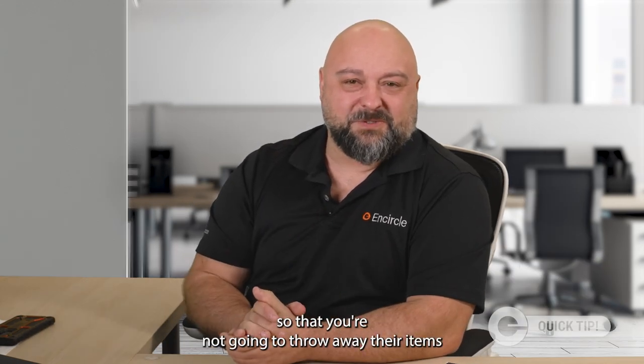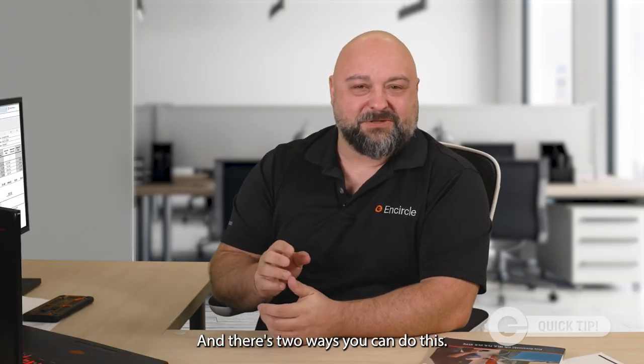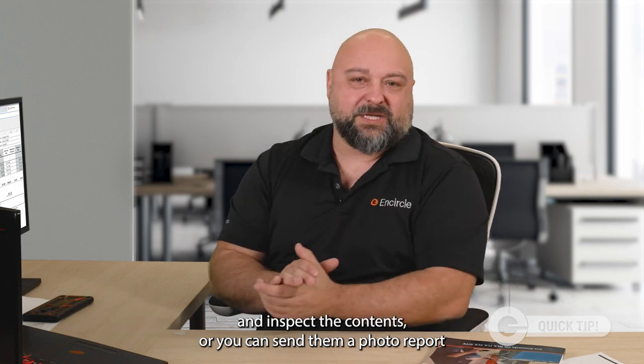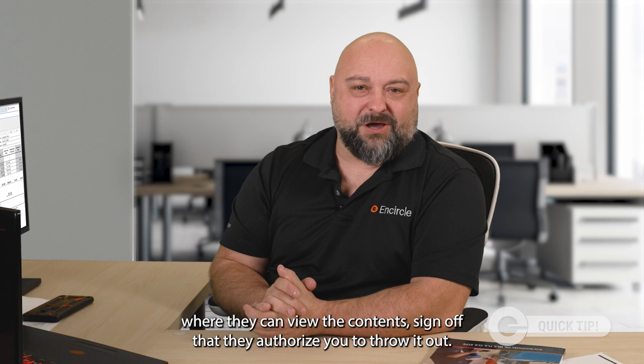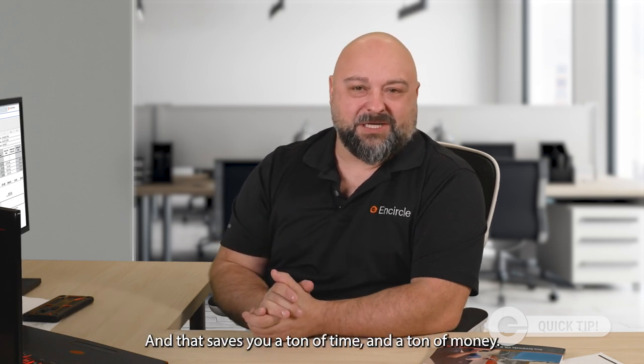The most important part is to keep the customer informed so that you're not going to throw away their items without getting their permission. There are two ways you can do this: you can have the customer come to your shop and inspect the contents, or you can send them a photo report where they can view the contents, sign off that they authorize you to throw it out, and that saves you a ton of time and a ton of money.